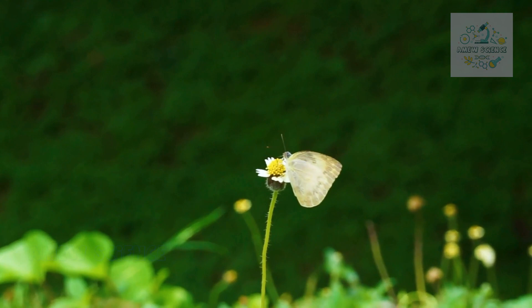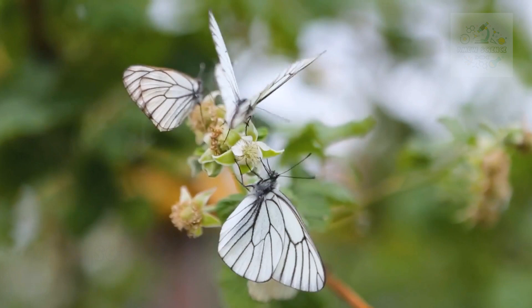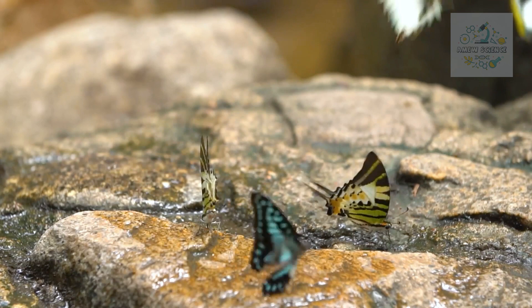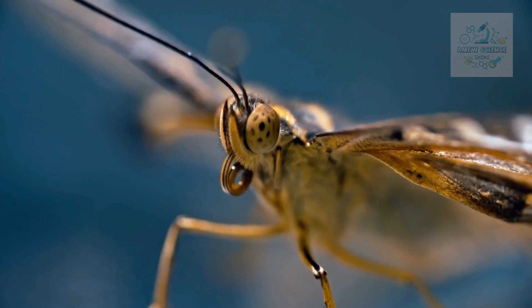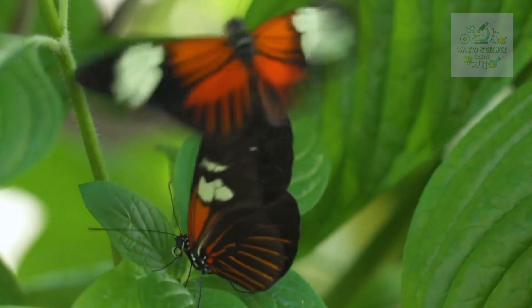As we learn about the intricate lives of butterflies, let's reflect on the lessons they offer us. Their resilience, adaptability, and role as environmental stewards remind us of our shared responsibility to protect the natural world. By understanding the significance of butterflies in different cultures and ecosystems, we can deepen our appreciation for the world around us and strengthen our commitment to preserving it for future generations.